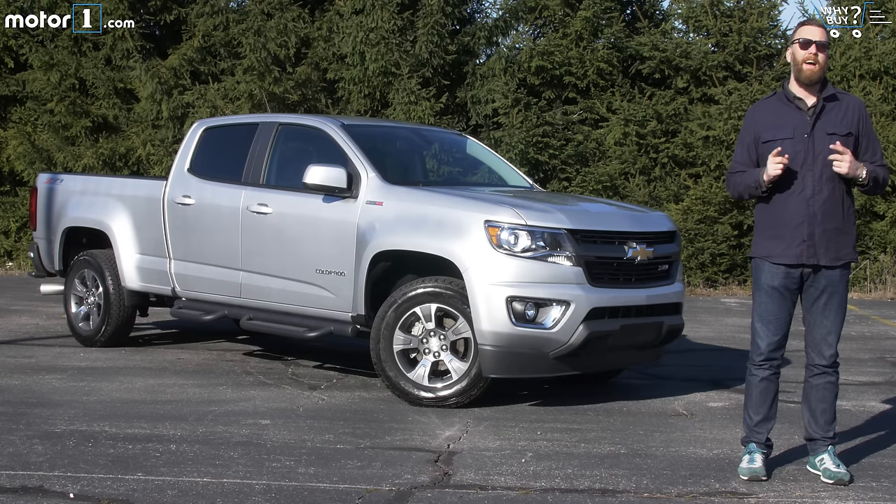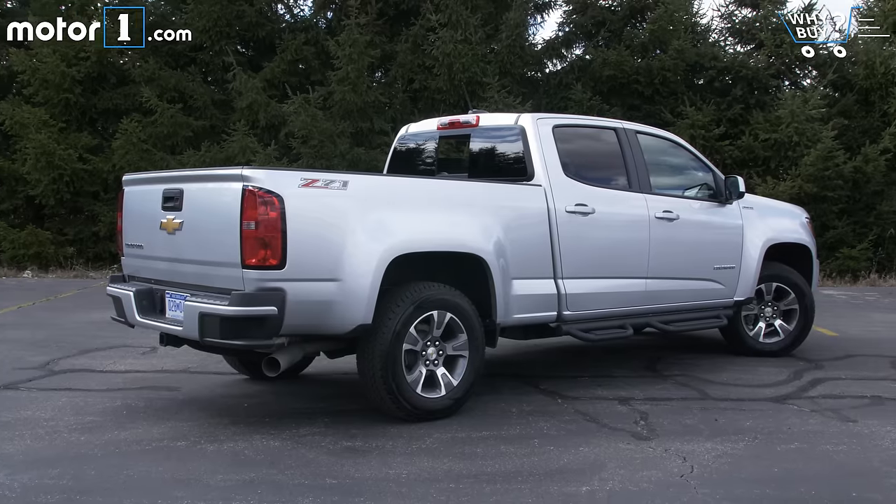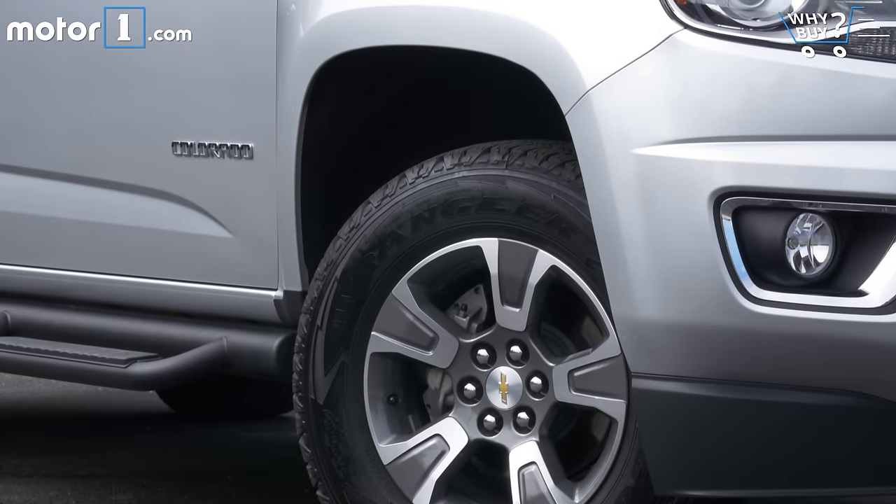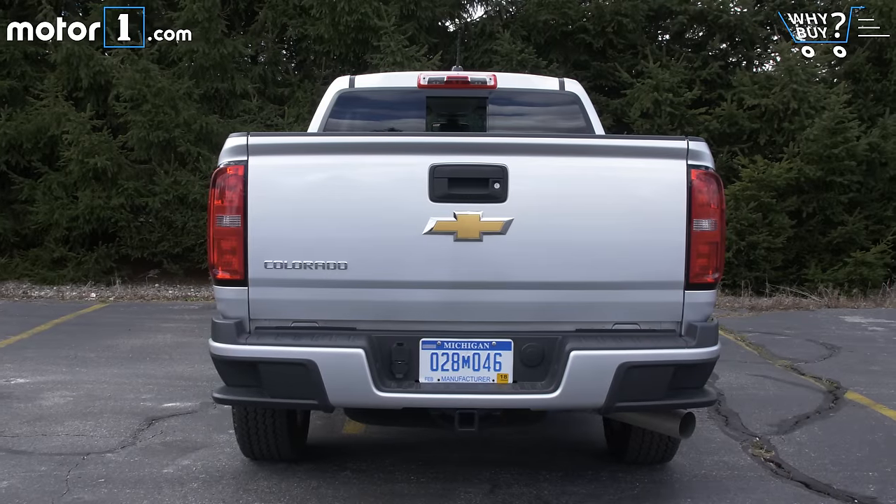On paper, at least, that's a pretty versatile and livable combination. I think Chevy did a killer job with the Colorado redesign. The truck manages to look tough and pretty sporty with those blistered wheel arches and an athletic stance on the road.